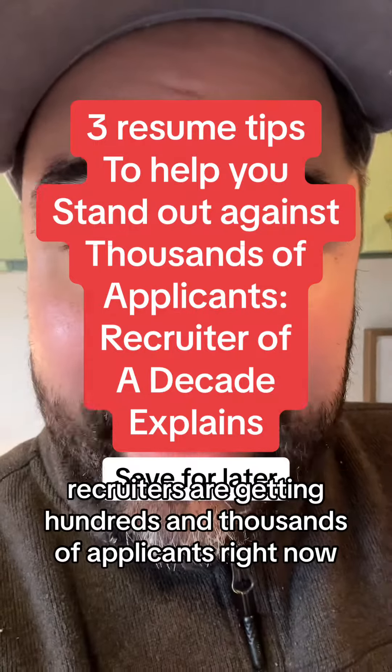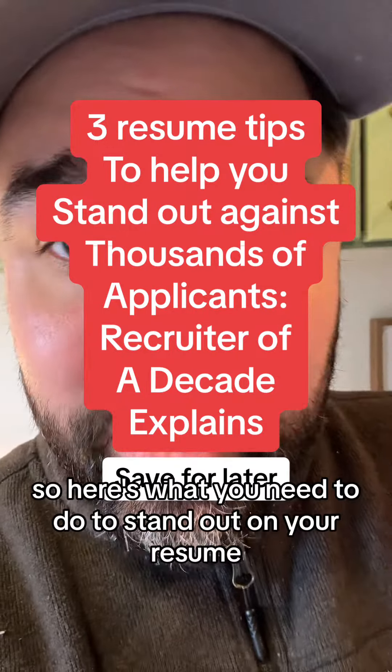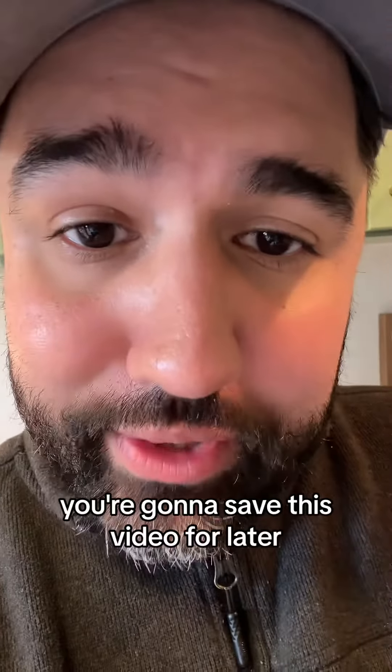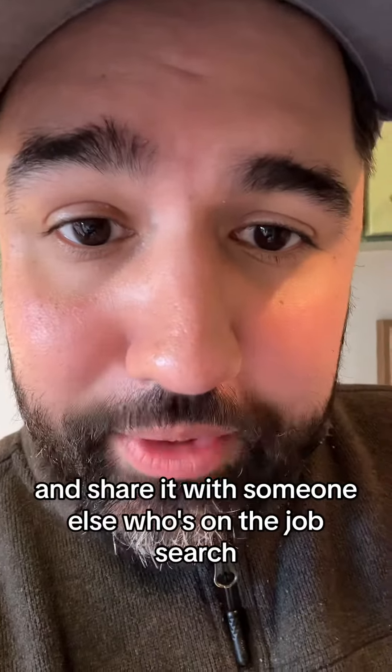Recruiters are getting hundreds and thousands of applicants right now, so here's what you need to do to stand out on your resume. You're going to want to save this video for later and share it with someone else who's on the job search.